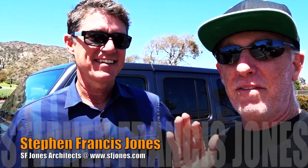This is Steve, and he is a very unique architect. Has done some really incredible stuff. I'm excited to delve into some of the things you've done. My company is SF Jones Architects, and I design social spaces, primarily restaurants.